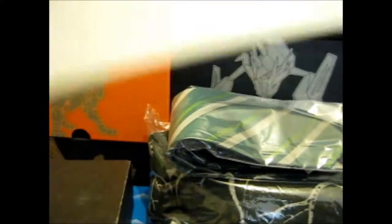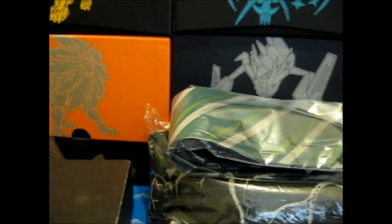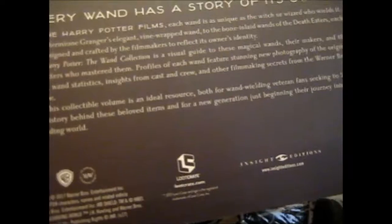It's a Loot Crate Edition — copyright 2017, so they just made it last year or this year. It says 'Loot Crate Edition,' exclusive I guess, maybe. Anyway, that is pretty cool.